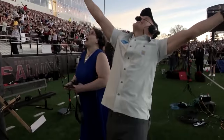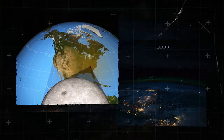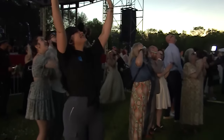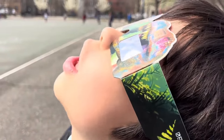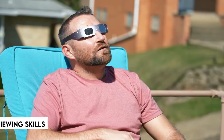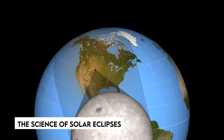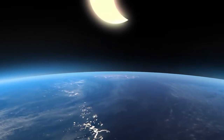Millions of people worldwide will be able to watch this incredible spectacle as the Moon casts its shadow on the Earth. But before you grab your sunglasses and go outside, it's critical to grasp the significance of eye safety and good viewing skills. We'll also look at the science of solar eclipses, including why they happen and what makes them so fascinating.